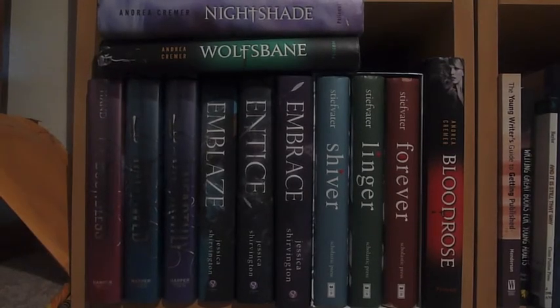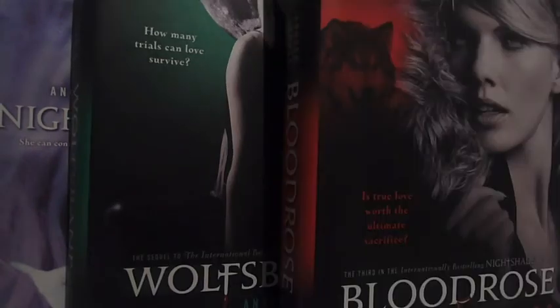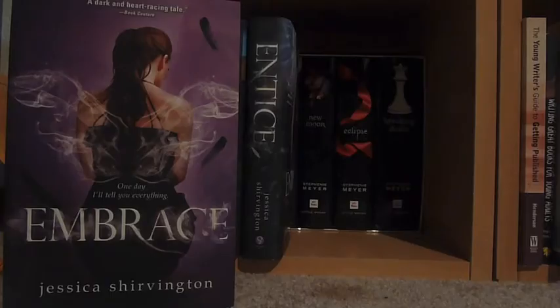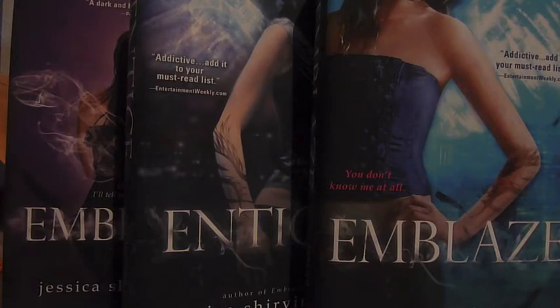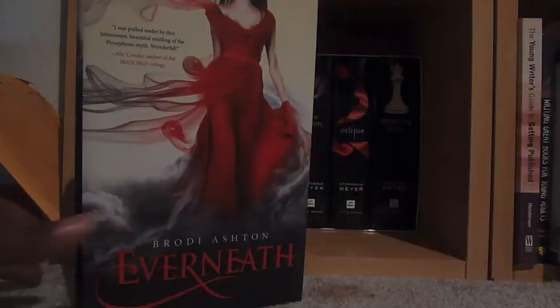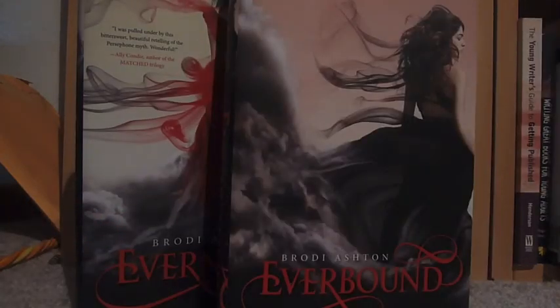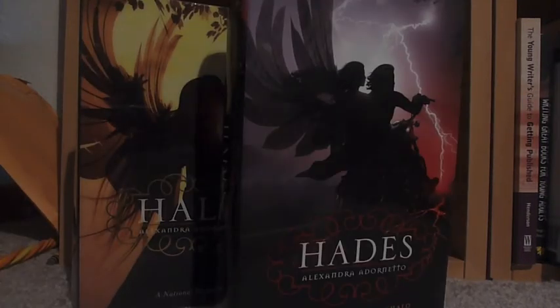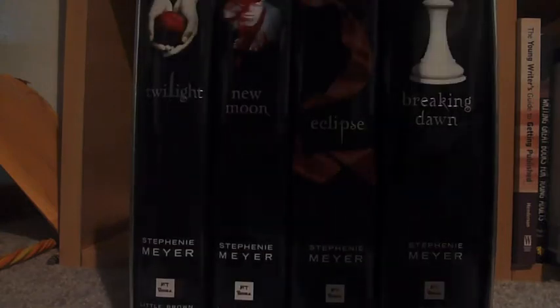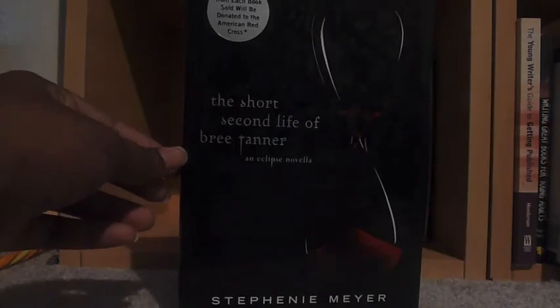This is my paranormal romance shelf. Nightshade, Wolfsbane, and Blood Rose — I don't remember this series name but it is by Andrea Cremer. Then I have my box set of the Shiver Trilogy which includes Shiver, Linger, and Forever by Maggie Stiefvater. Embrace, Entice, and Emblaze, the first three books in the series by Jessica Shirvington. Unearthly, Hallowed, and Boundless — the three books in the Unearthly Trilogy by Cynthia Hand. A Shade of Vampire by Bella Forrest. Everneath and Everbound, the first two books in the Everneath Trilogy by Brodi Ashton. Halo and Hades by Alexandra Adornetto, the first two books in the Halo Trilogy. Then I have the Twilight Saga — Twilight, New Moon, Eclipse, Breaking Dawn, and The Short Second Life of Bree Tanner, all by Stephenie Meyer.